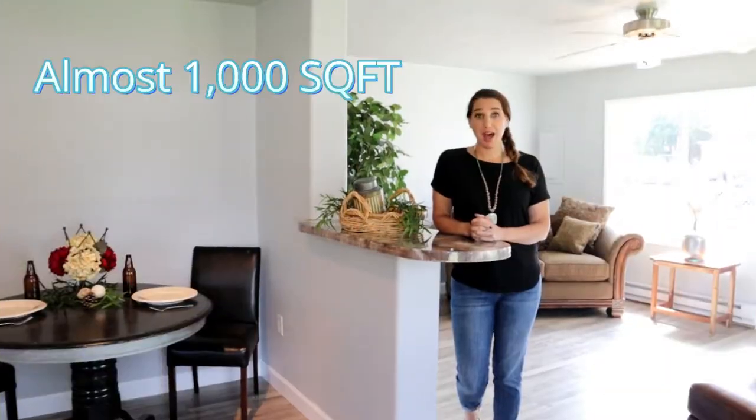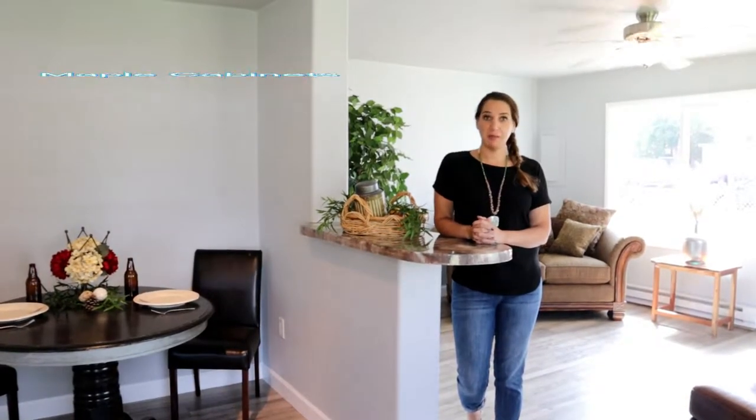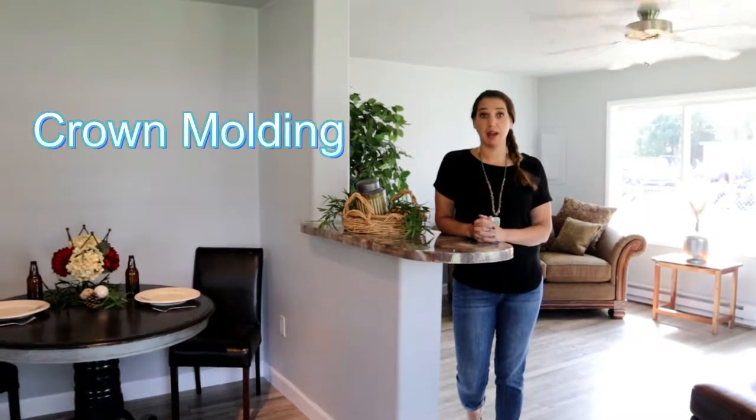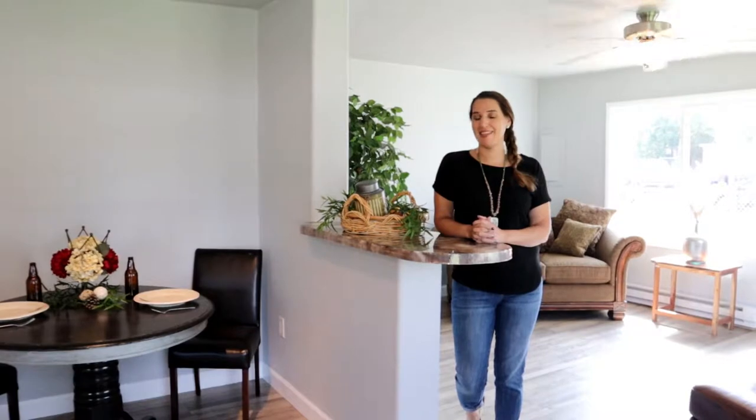With almost a thousand square feet, this three-bedroom, one-bath home is sure to please with gorgeous maple cabinets in the kitchen and crown molding, custom countertops, and a gas range. You're not going to find that anywhere else in town at this price.